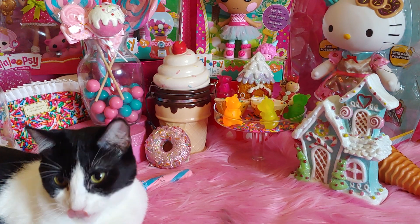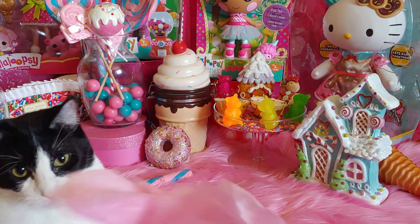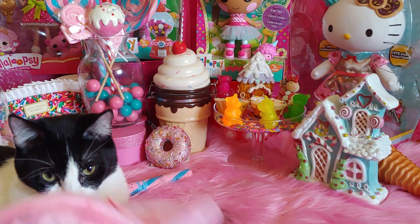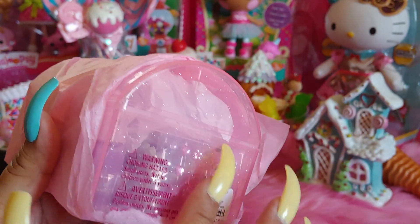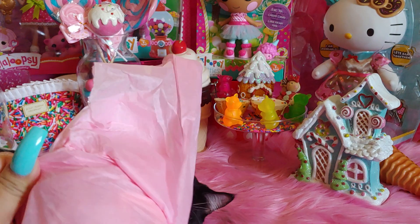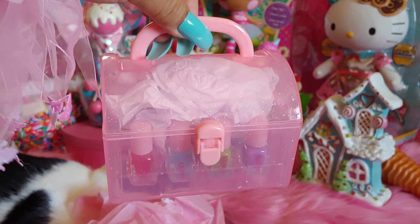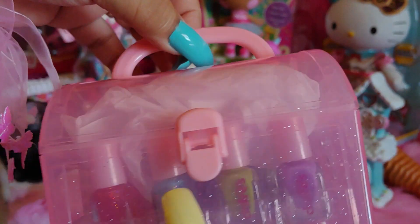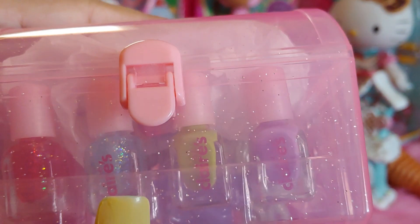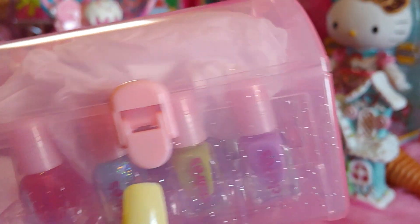What is it, Princess? What could it be? Oh, I love it already. Look at the clear little box and all the glitter on it. That is so adorable. Thank you so much, Lindy. How cute — I haven't seen anything like this. And I can see it's from Claire's because the little polishes are from Claire's, the little mini polishes. But I just love the container. It's so cute.